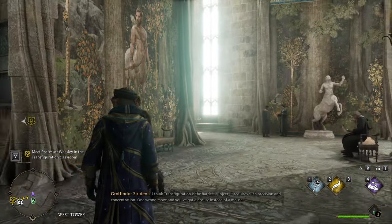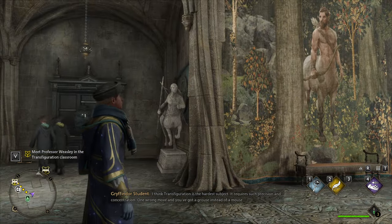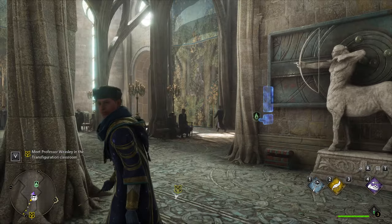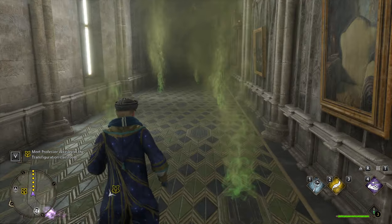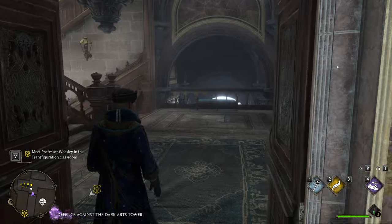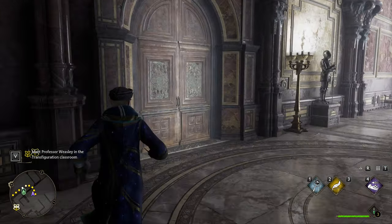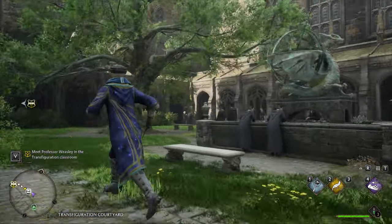I think transfiguration is the hardest subject - it requires such precision and concentration. One wrong move and you've got a... REVELIO! Oh nice, alright. This way I believe - yeah it is. At least it seems like it. Here, then we'll go downstairs - all the way around here, through this door, through the transfiguration courtyard. REVELIO!